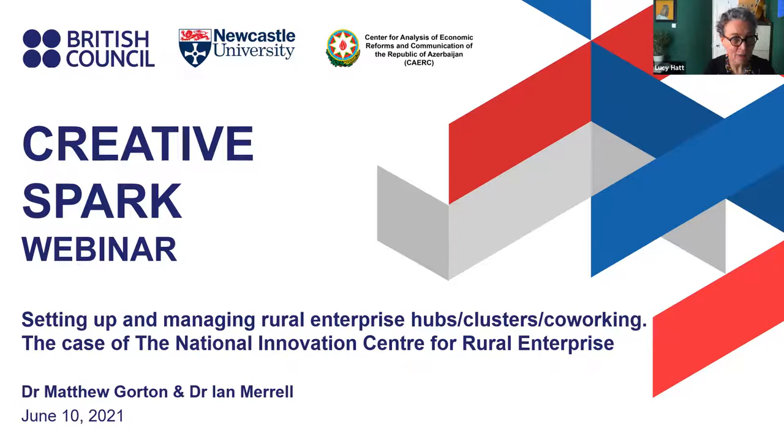This is webinar number four, and we're halfway through a series of webinars as part of a Creative Spark project that we've been involved with for a number of years with the British Council. This week we're going to hear from Dr. Matthew Gorton and Dr. Ian Merrill on setting up and managing rural enterprise hubs, clusters, and co-working, looking at the case of the National Innovation Centre for Rural Enterprise.